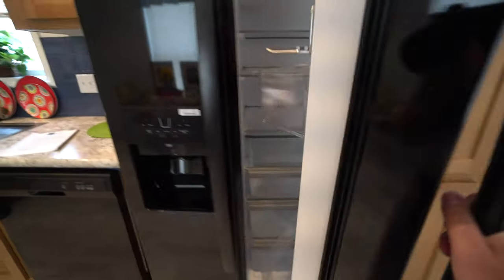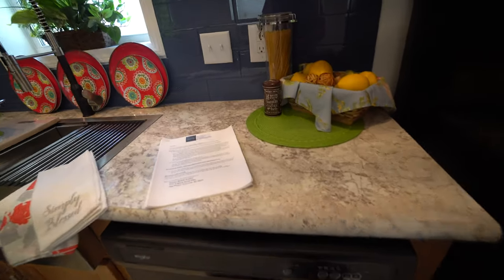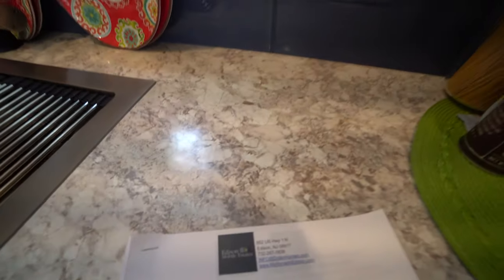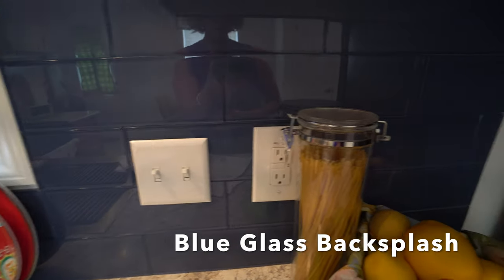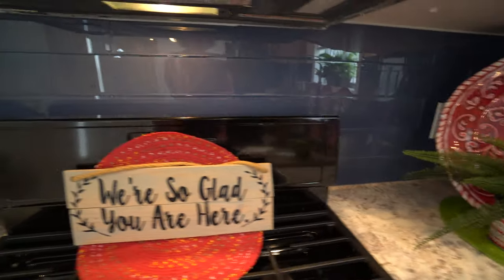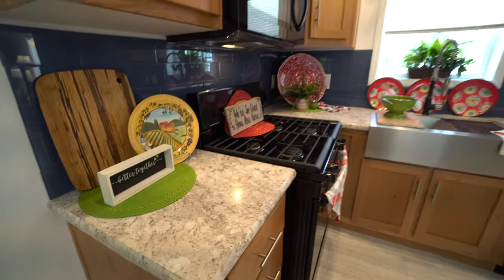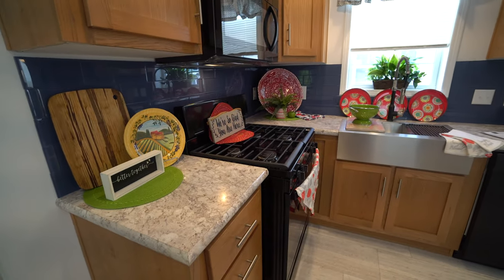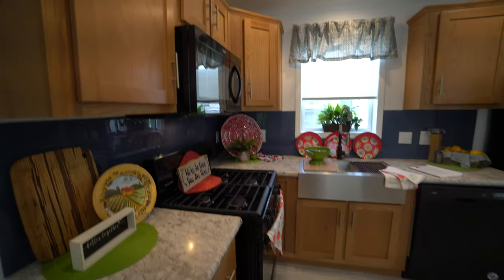Here we're looking at the countertop that we picked out and this stunning blue tile. This is glass tile backsplash throughout the whole kitchen and it has no grout, so it's got a really beautiful, clean, crisp line. A lot of different colors go great with that — greens, reds, yellows — for all my people who love to decorate.